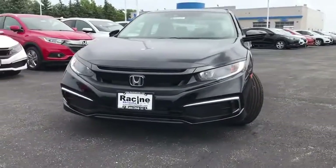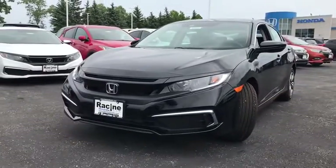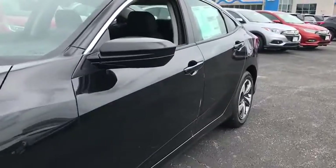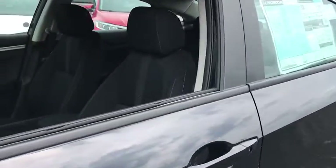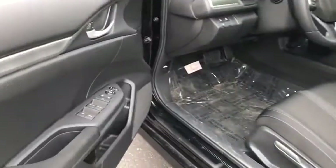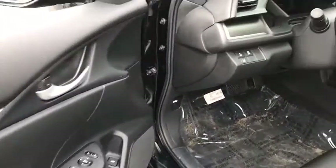Here are some of this vehicle's great options: backup camera, steering wheel audio controls, traction control, stability control, lane departure warning, keyless entry, anti-lock braking system, Bluetooth, power steering, adjustable steering wheel, four-wheel disc brakes.